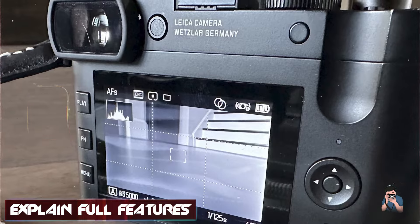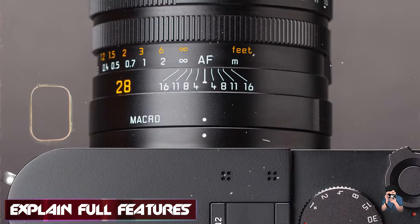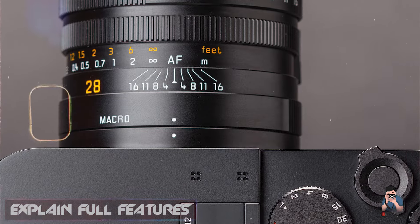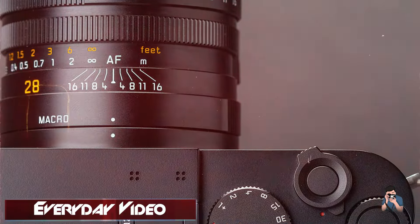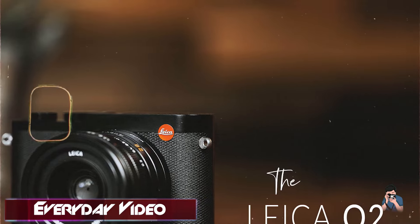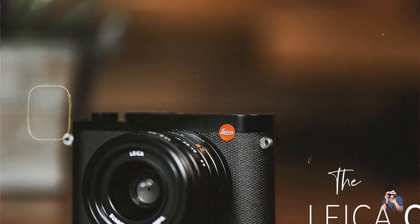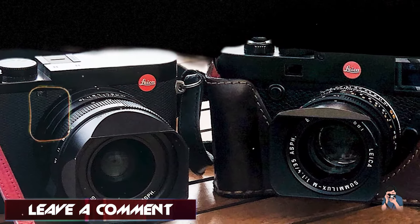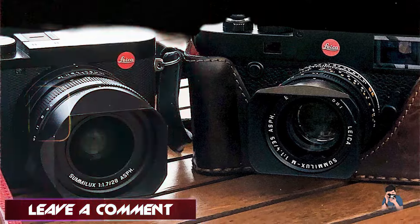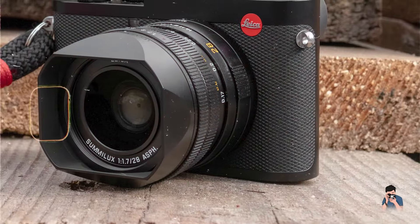Key features: The Q2 features a 47.3 MP full-frame sensor and a fixed 28mm f/1.7 Summilux lens, delivering outstanding image quality with incredible detail and low-light performance. The camera offers fast autofocus and 4K video recording capabilities, making it versatile for both stills and video. Its high-resolution electronic viewfinder and intuitive touchscreen interface provide a seamless shooting experience.